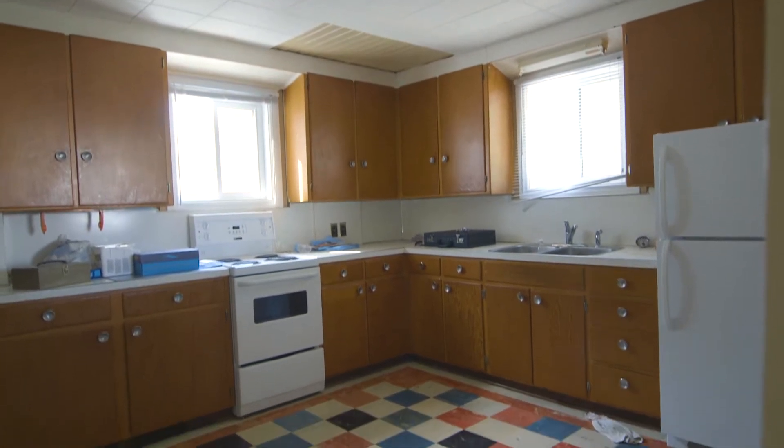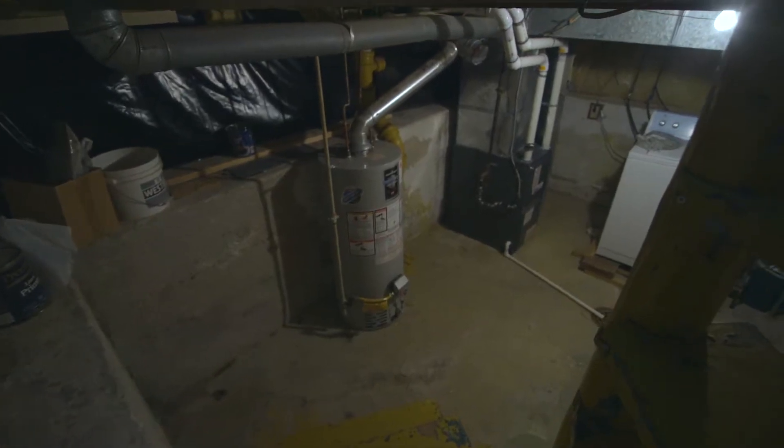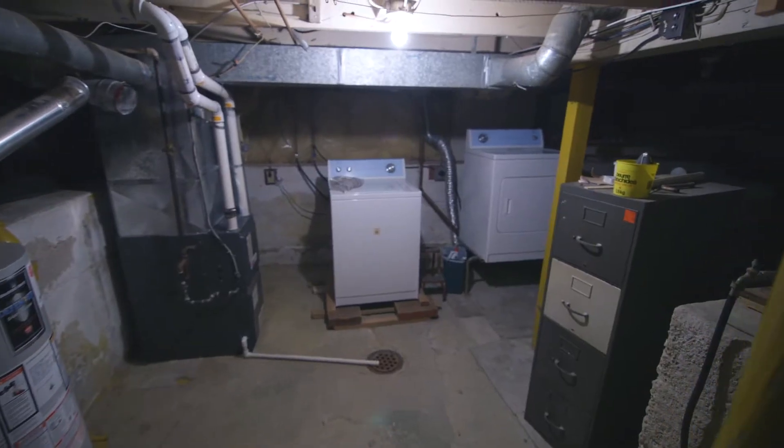It was a no-brainer once we took a look at the basement. Solid foundation, no water, new furnace, new hot water tank, and not a structural issue in sight. This one is purely cosmetic, but it has its share of issues as well.